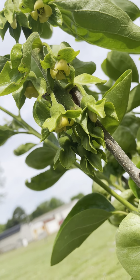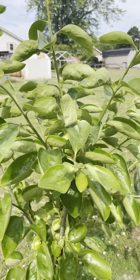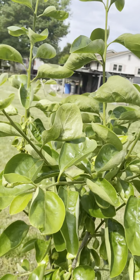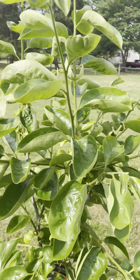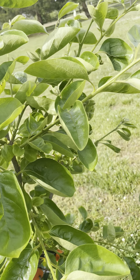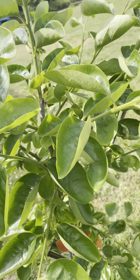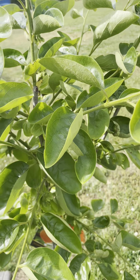I hope that little bee gets in there and pollinates. These flowers are weird and cool at the same time. Let's see what other flowers are open. It's not loaded with flowers, but for its first time fruiting for me, I think it's pretty cool.